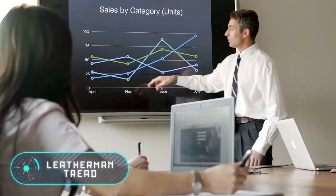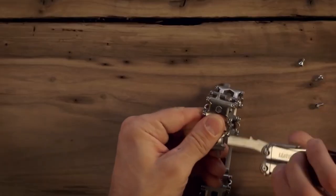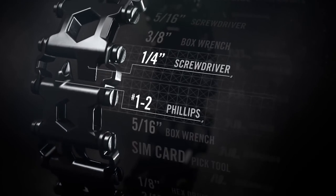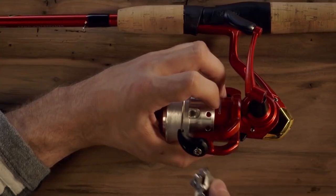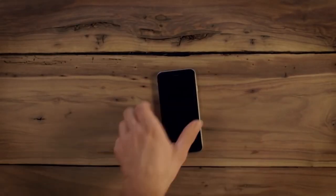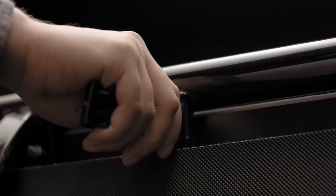The Leatherman Tread is a black bracelet made of stainless steel that, according to its manufacturers, completely changes the idea of multi-tools. This practical model is capable of transforming into 29 fully fledged tools and devices, and has a warranty period of 25 years — much longer than that of any multi-tool. The diameter of the bracelet is adjusted to the size of the wrist by adding or removing links, and a diamond-like carbon coating protects the entire surface.